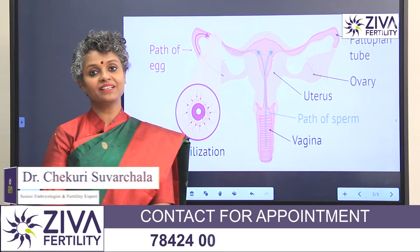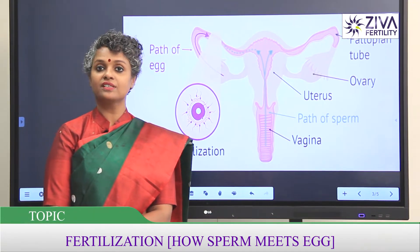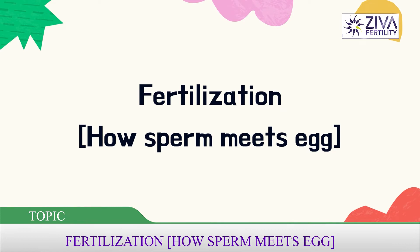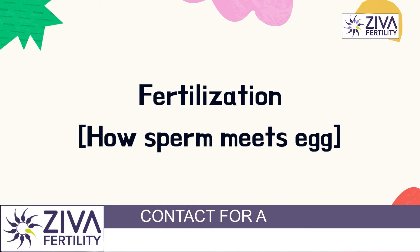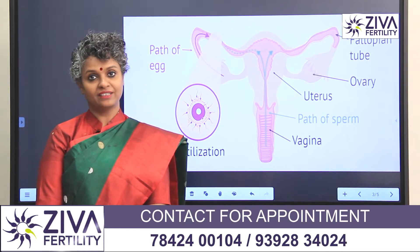Hi, I'm Dr. Suvashla, Scientific Director with Zeeva Fertility Centers. Do you know what happens after a sperm enters an egg? Do you know what fertilization is? Do you know the path that the sperm has to take to reach an egg? Let's try to understand fertilization.